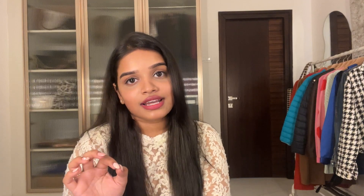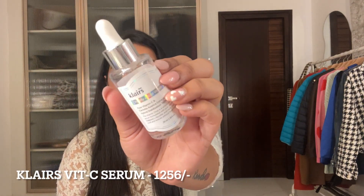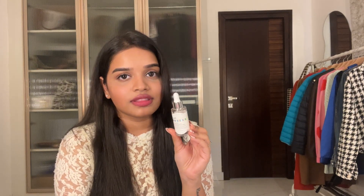The next favorite is the Vitamin C serum from Clairre. I'd heard people rave about it and now I understand why — it makes your skin really glowy. I use Niacinamide and Alpha Arbutin in my night routine and Vitamin C in my morning routine. Make sure you use a good sunscreen whenever you're using serums.